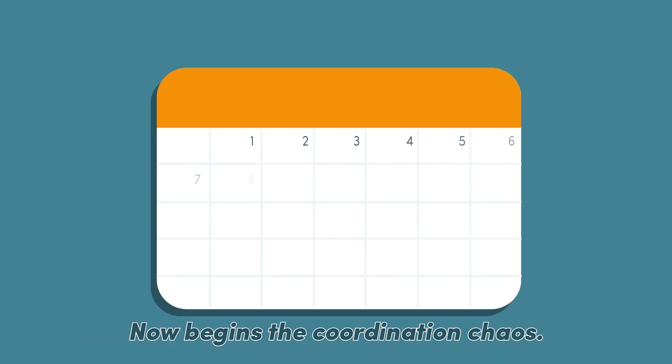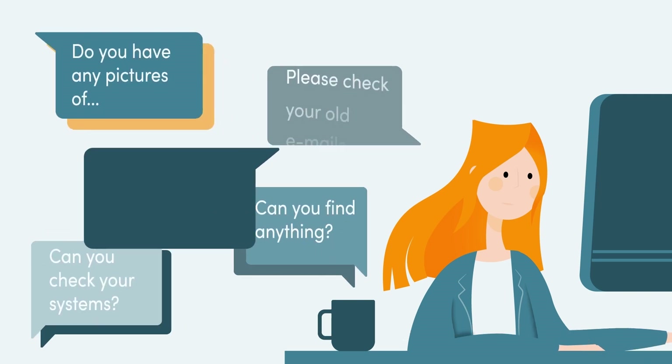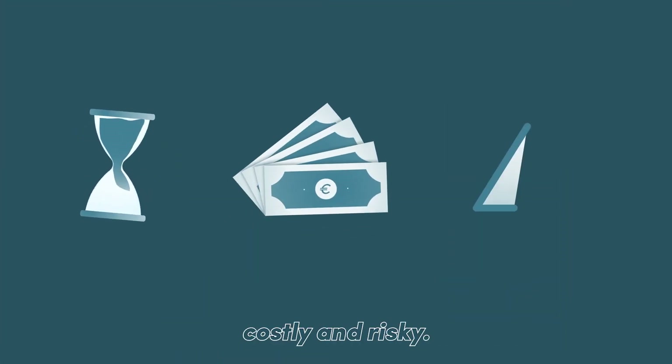Now begins the coordination chaos. All relevant information must be identified. Doing so manually is time-consuming, costly, and risky.